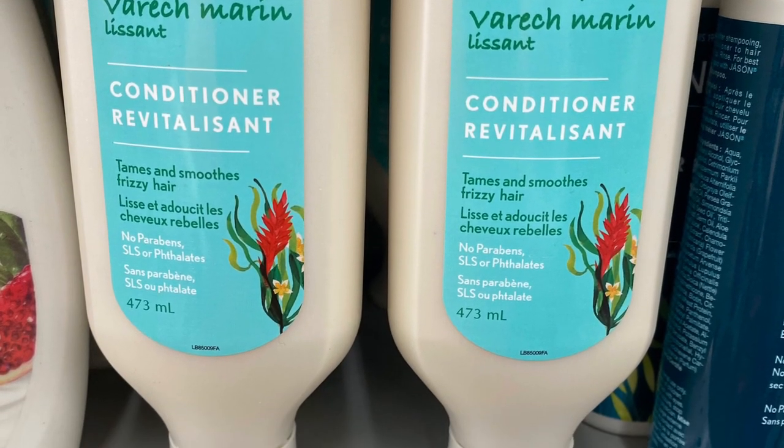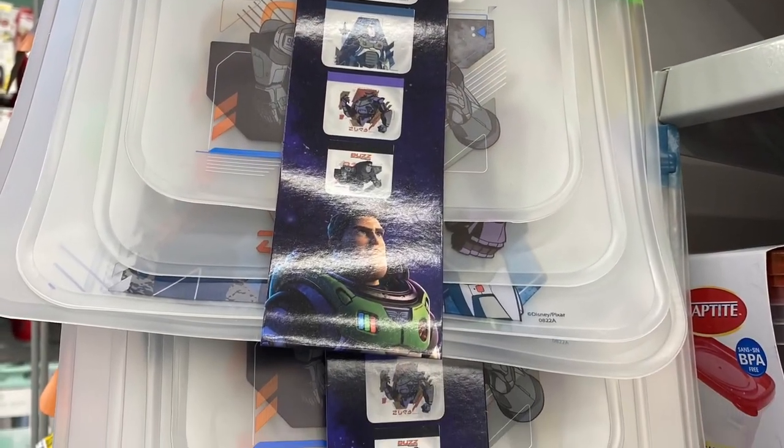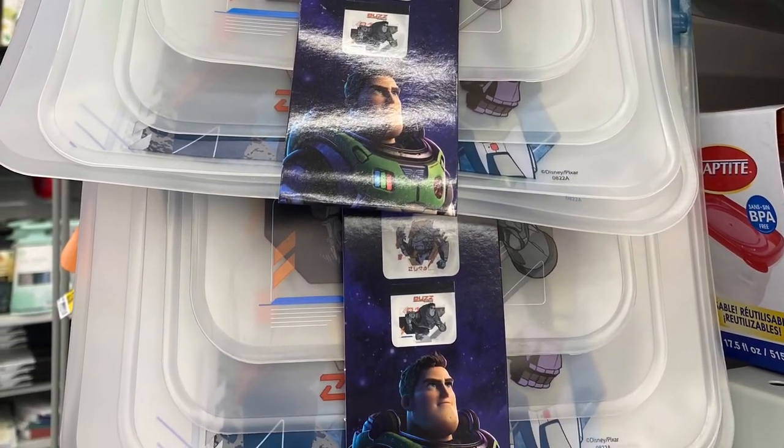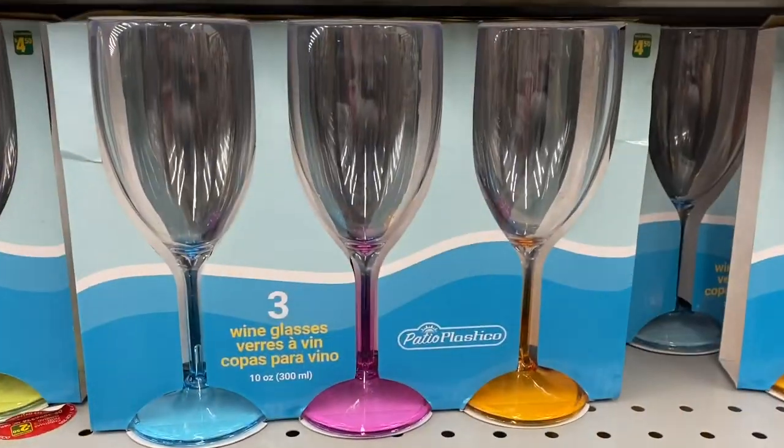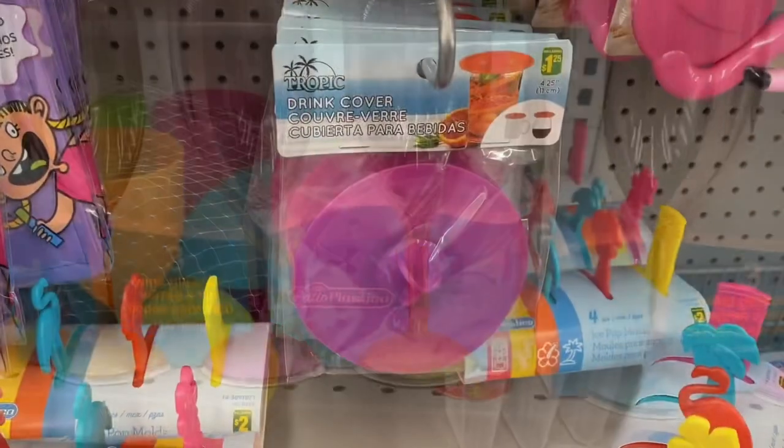This is the first time I've seen this brand of shampoo — this is the conditioner at Dollarama, it was $5. The Jason. These bags — they had a bunch of different ones, that was $5 as well. And some cute glasses here — the wine glasses, pack of three.